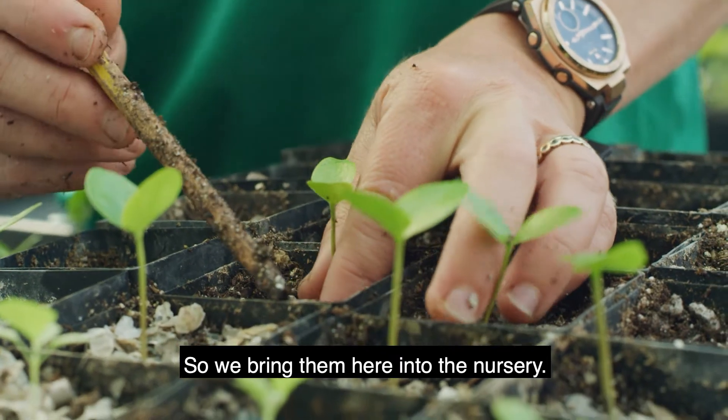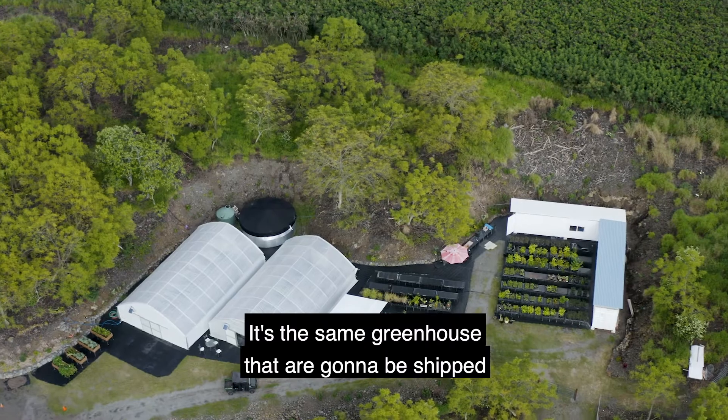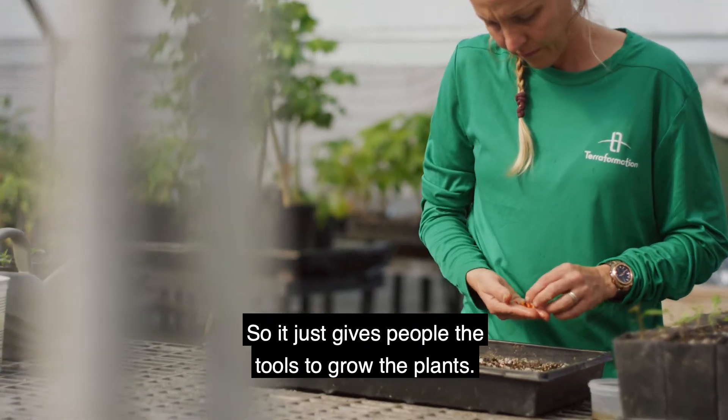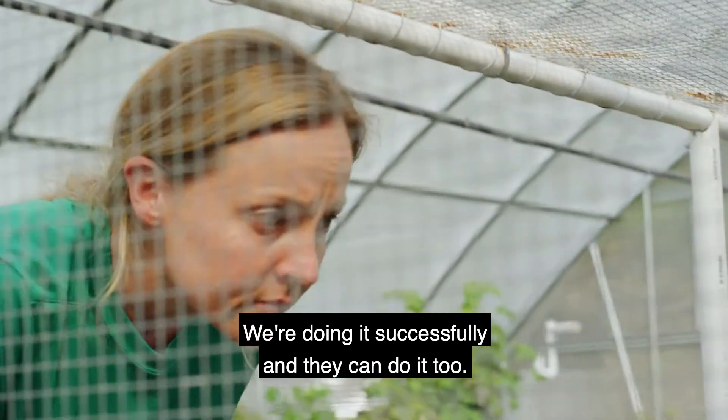We'll bring them here into the nursery. The greenhouses are exactly what you see here — the same greenhouses that are going to be shipped all over the world. It just gives people the tools to grow the plants. We know it can be done here; we're doing it successfully, and they can do it too.